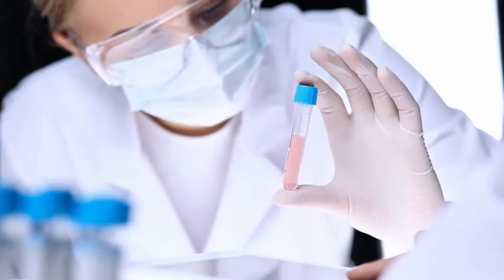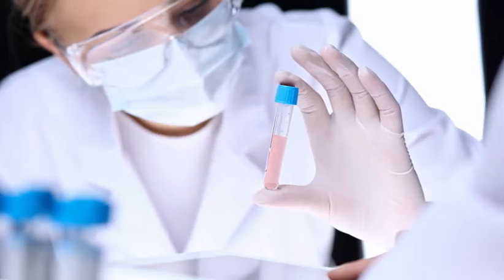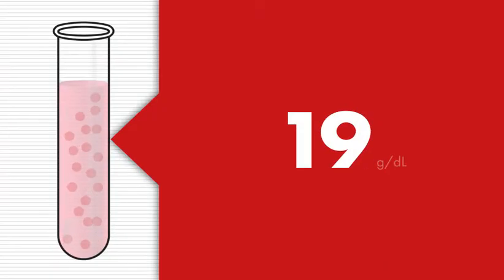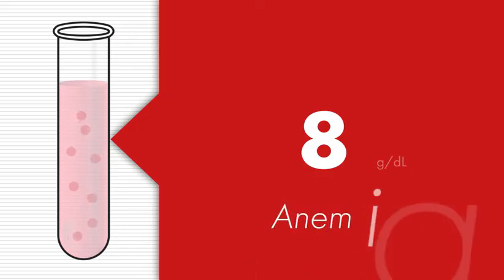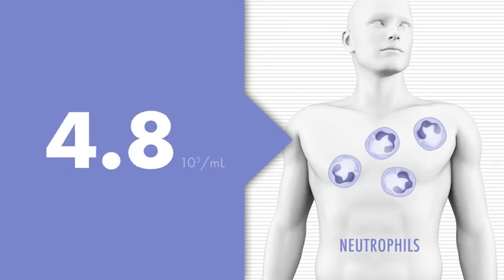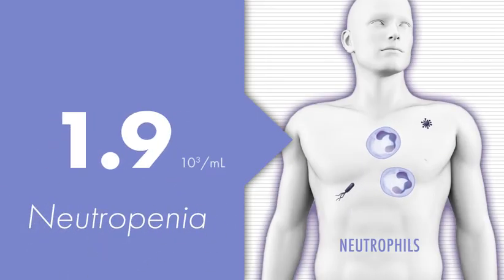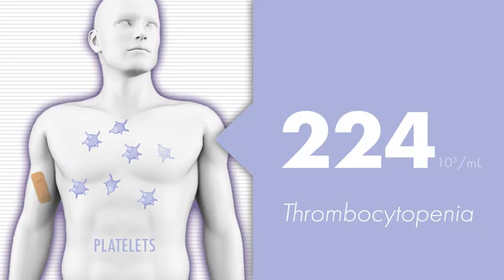Hemoglobin is a protein carried by red blood cells; its job is to transport oxygen throughout the body. When the level of hemoglobin is low — approximately 8 grams per deciliter — it means there are not enough red blood cells, indicating that myeloma cells are interfering with blood cell production in the bone marrow. A low level of neutrophils, a type of white blood cell, is referred to as neutropenia, which makes infections harder to fight. A low platelet count, called thrombocytopenia, may cause a cut to bleed for a long time because blood cannot clot properly.